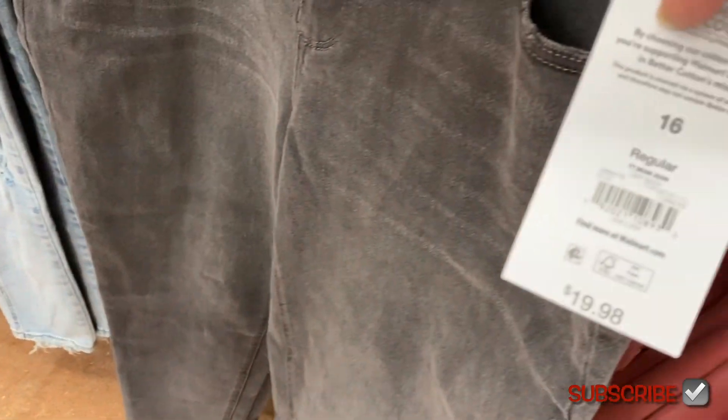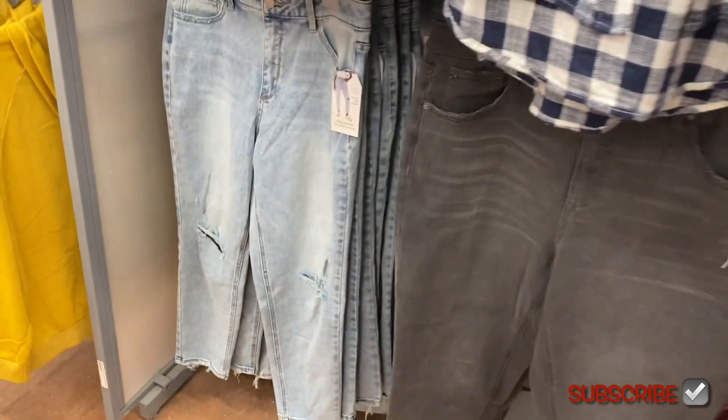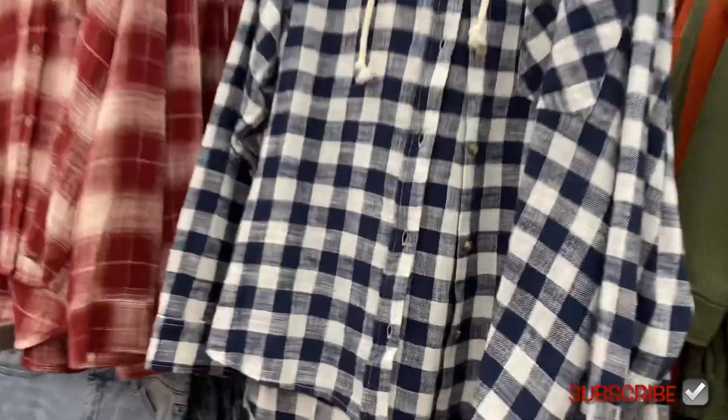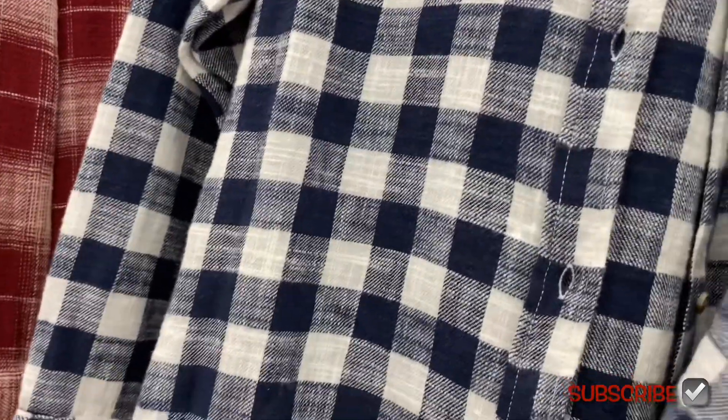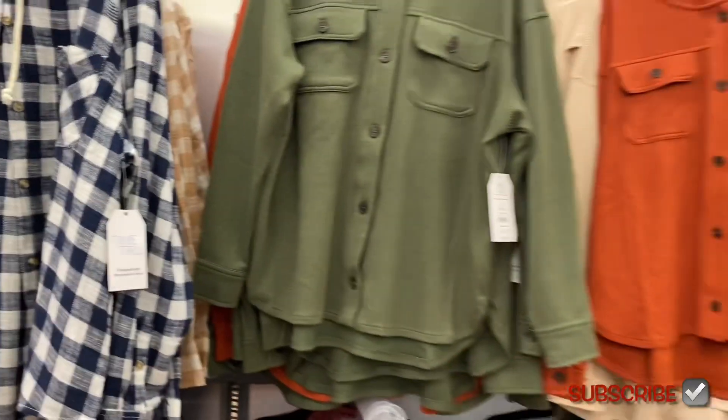First off, they have these mom jeans for $19.98 by Time and True — you can get them in blue, and the blue one is more distressed. They also have these hooded flannels for $17.98 by Time and True. And look at these jackets!